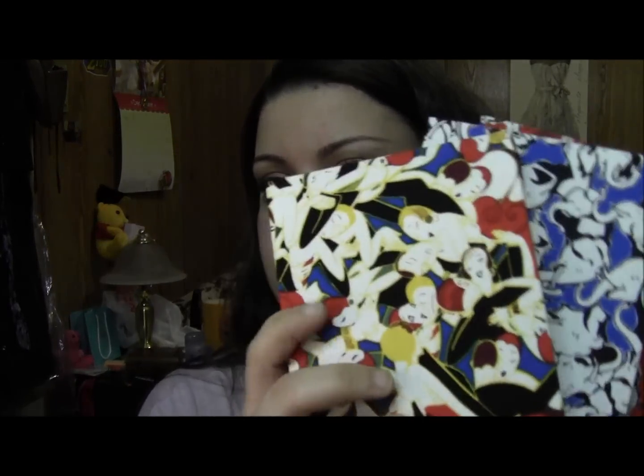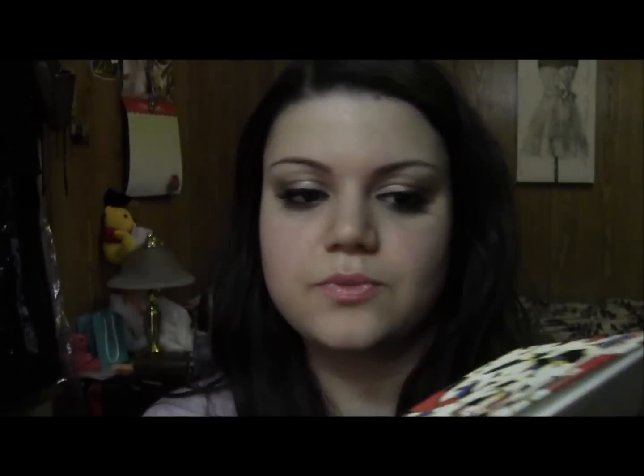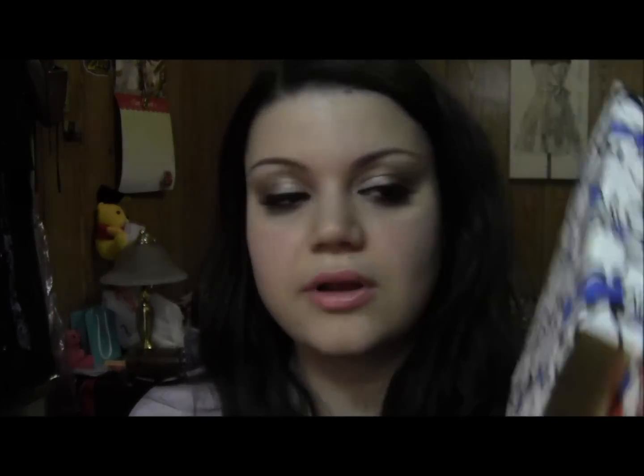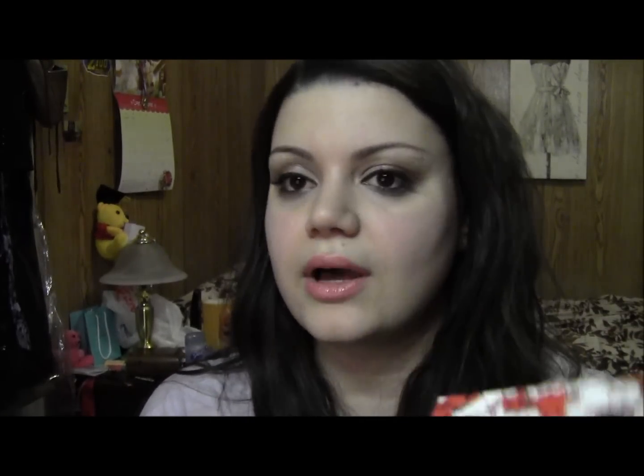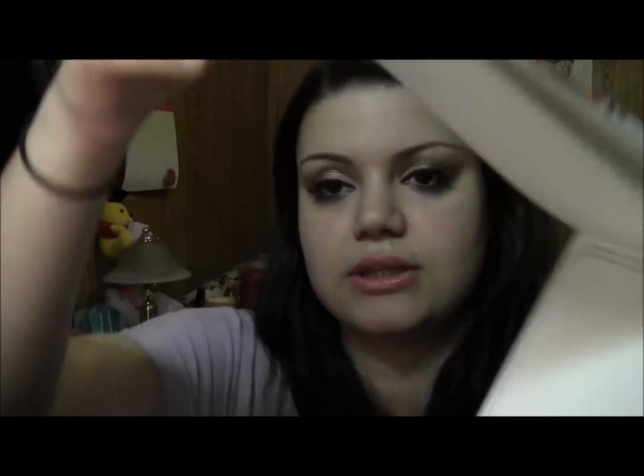These are the journals. It has this print with like women on it, this one looks like elephants, and this one with these really cute little doggies. They're all kind of gold lined — the outline is gold. This is what the pages look like, so it has kind of like this border. These are just really nice. I love stationery.